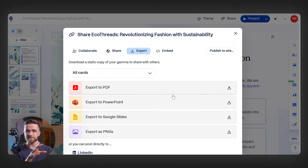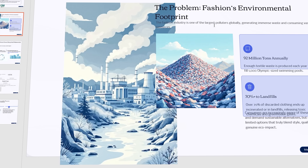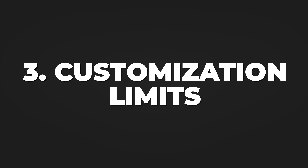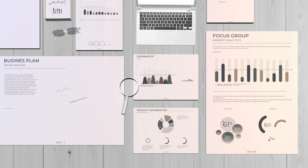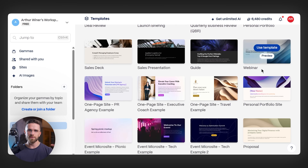Second, the export nightmare. Try exporting a Gamma presentation to PowerPoint for your team, and you will understand the frustration. Formatting breaks, custom fonts disappear, and your carefully designed slides turn into a mess — not exactly professional when you're sharing with stakeholders. Third, customization limits. Gamma locks you into their templates and design system. Sure, they look modern, but what if your brand has specific requirements? What if you need charts that actually reflect your data? You're stuck working within their constraints.